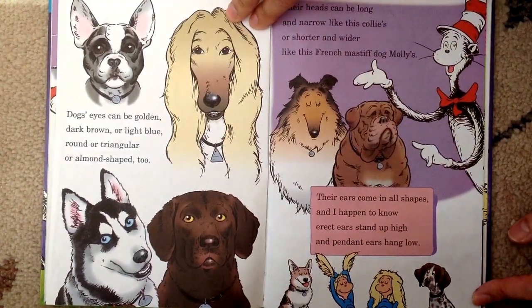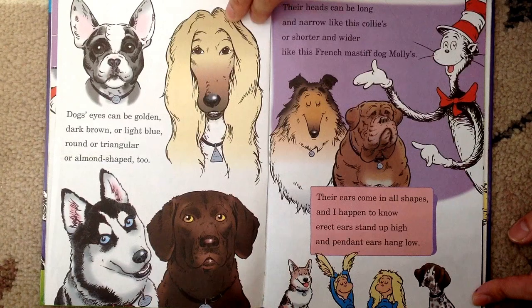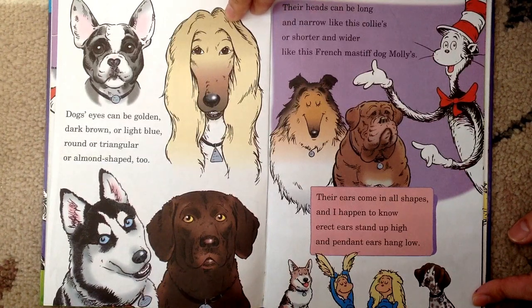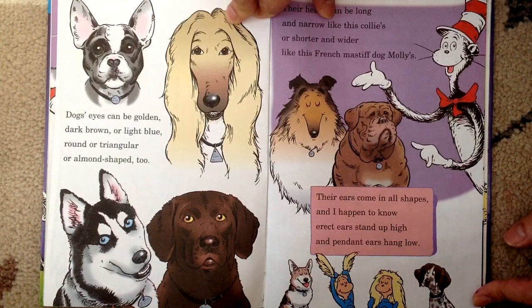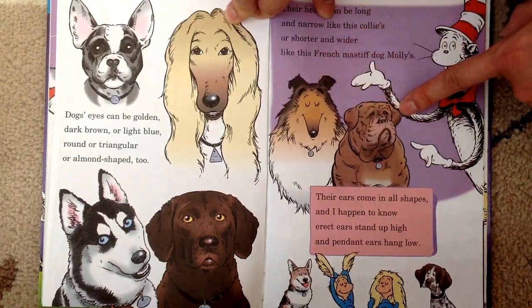Dogs' eyes can be golden, dark brown, or light blue, round or triangular, or almond-shaped too. Their heads can be long and narrow like this collie's, or shorter and wider like this French mastiff. Their ears come in all shapes — erect ears stand up high, and pendant ears hang low. See? Erect ears and pendant ears.